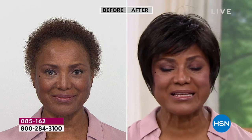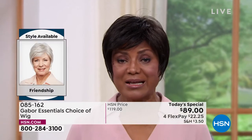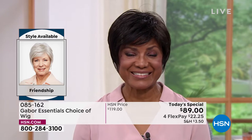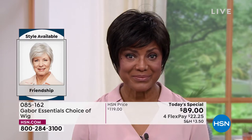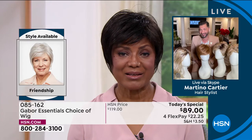I started wearing wigs because it was just too much for me to try to curl my hair, get on stage and be there on time, and then have to change it for something else. It was just too much. I thought, you know what — I'm going to buy a wig, and that's probably the best thing for me. So you've told me over the last five years or more that Gabor is your favorite brand. Can you tell me why?